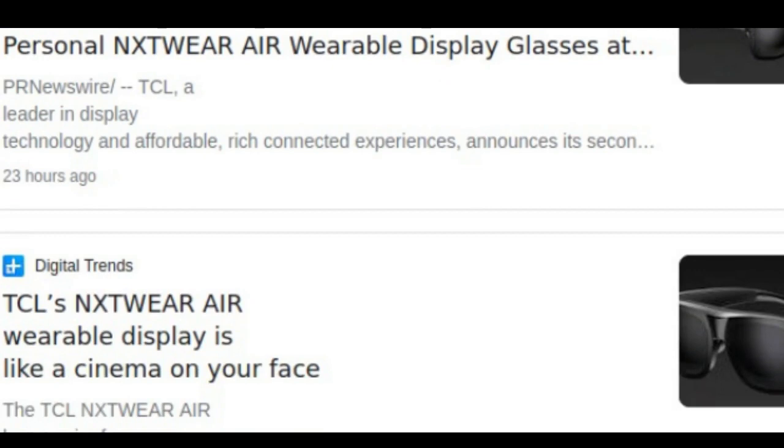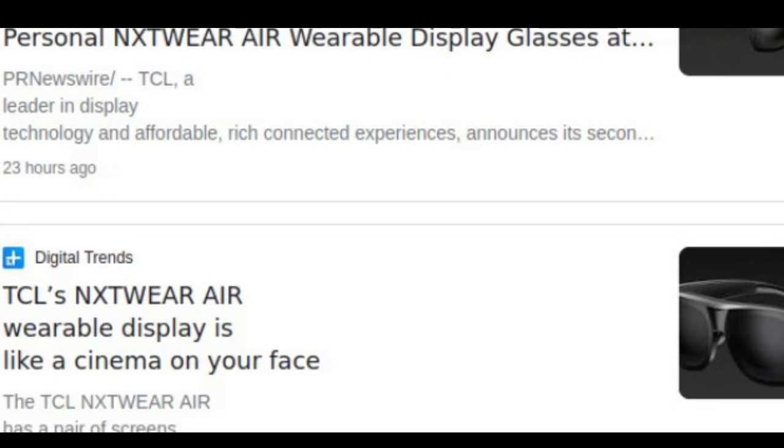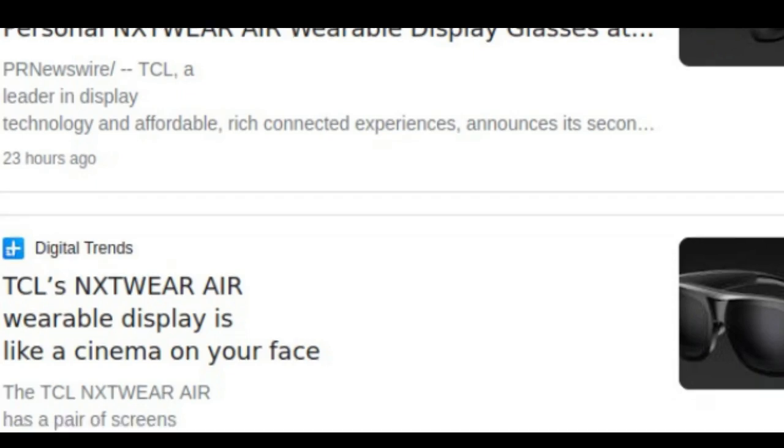A 47 pixels per degree resolution means the TCL Nxtwear R delivers a cinema-like level of clarity too. And with dual speakers, it plays back stereo audio for spatial effects.